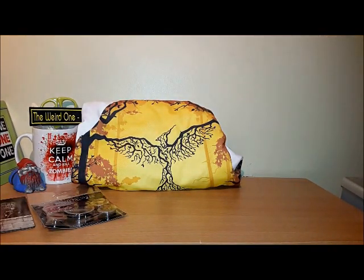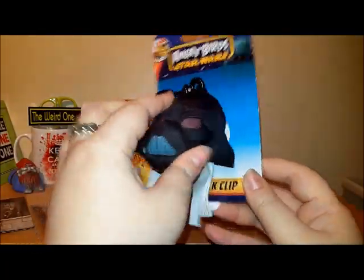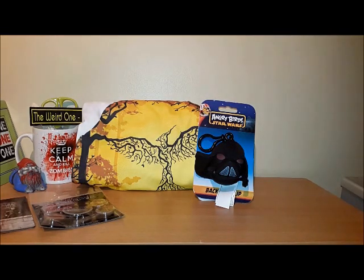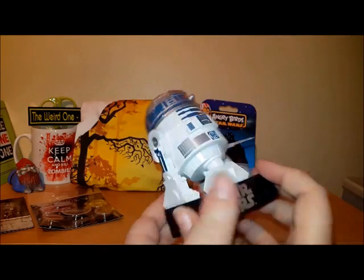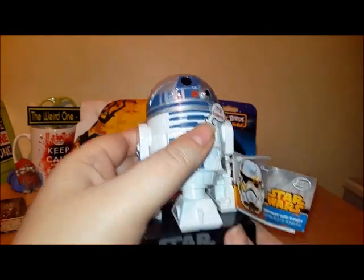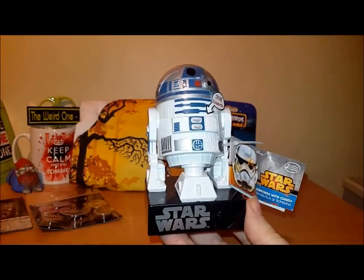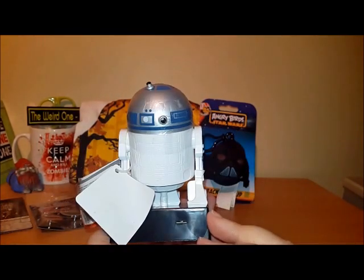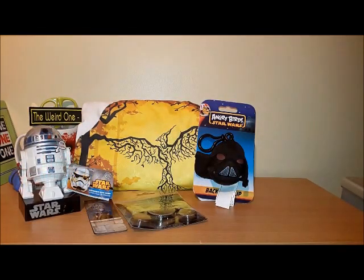Then we have an Angry Birds Star Wars Darth Vader keyring — very cool, nice and soft. And then — oh my god, he's adorable — it is a little R2-D2 plastic candy dispenser. He's so cool! As far as I know, you put the candy in his head, press the button, and it pops out here. That is so adorable, I love that.